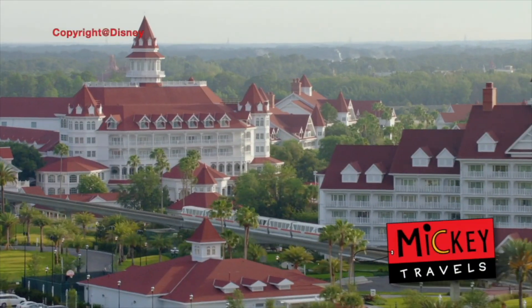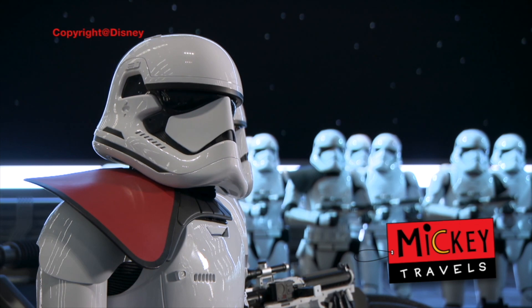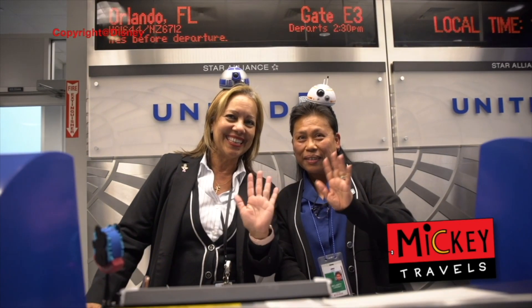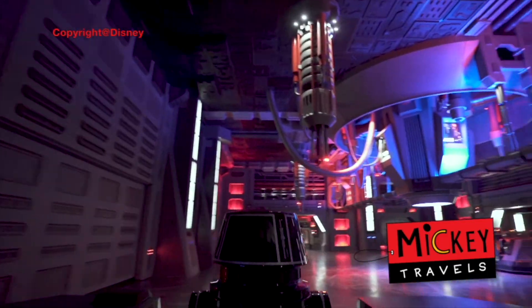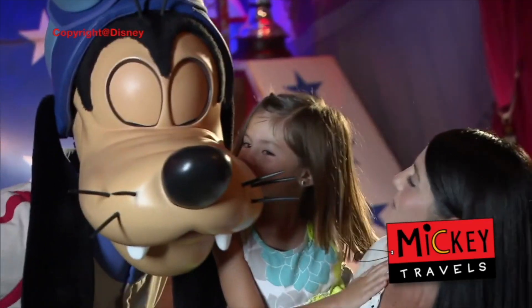This video is sponsored by Mickey Travels. If you're looking to book your next Disney vacation, go get your free quote today from MickeyTravels.com — they never charge you anything to book your Disney vacation, and they are one of the select few travel agencies in the world that are platinum earmarked by Disney themselves. Click on the link in the description for your next Disney vacation.